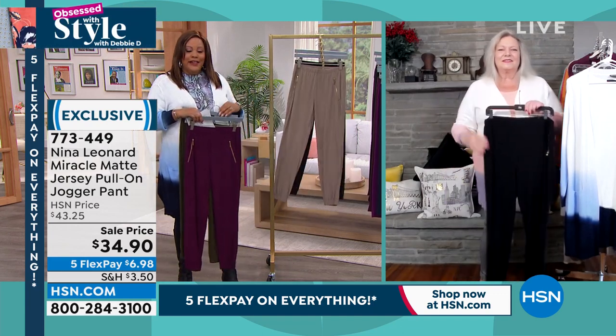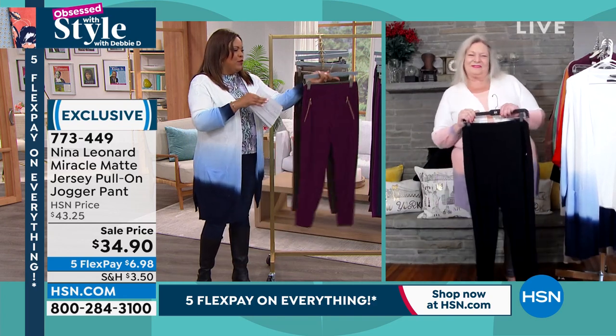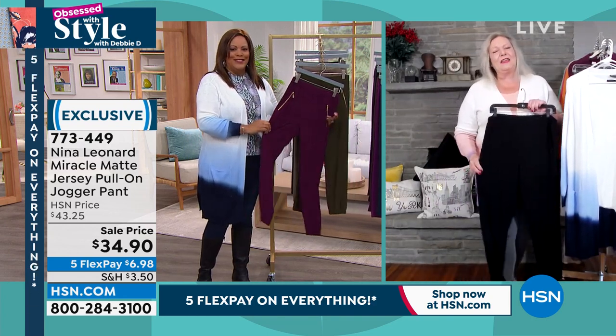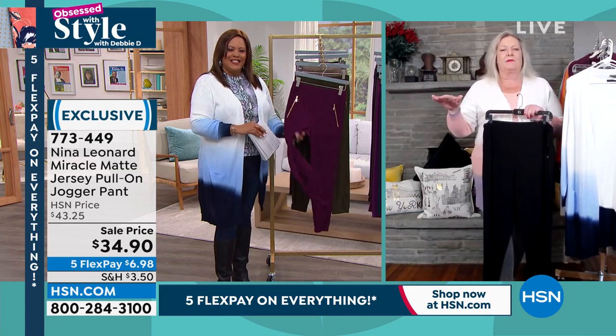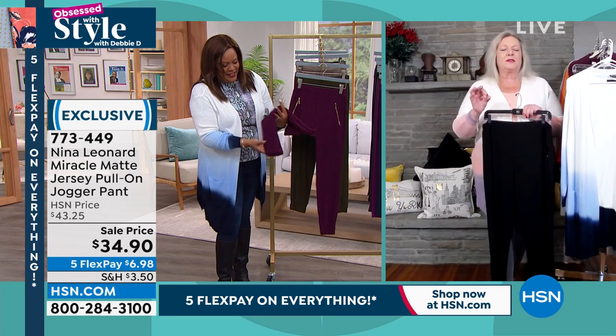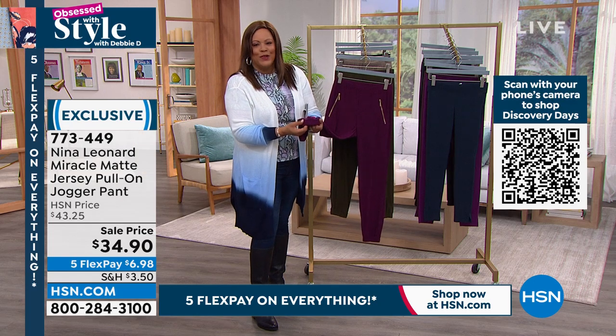Absolutely fabulous, Kate — you did an outstanding job. I think these are absolutely beautiful. It's great to look beautiful and also be comfortable at the same time, knowing you're going to look just as crisp in the evening as when you left your house in the morning. This is going to take you anywhere — dress them up, dress them down. Have a lot of fun.